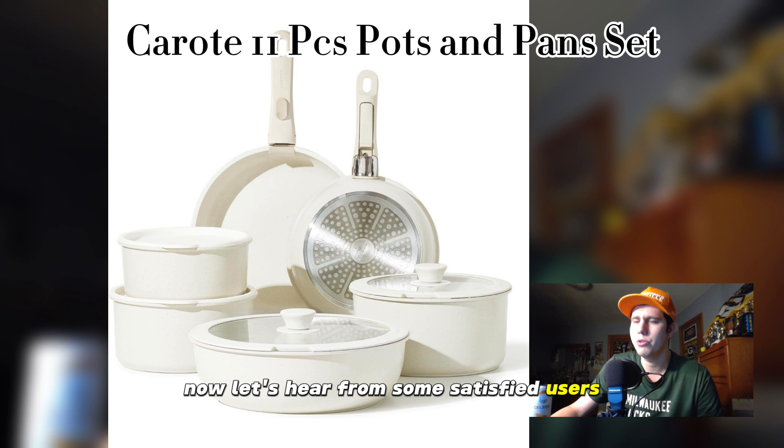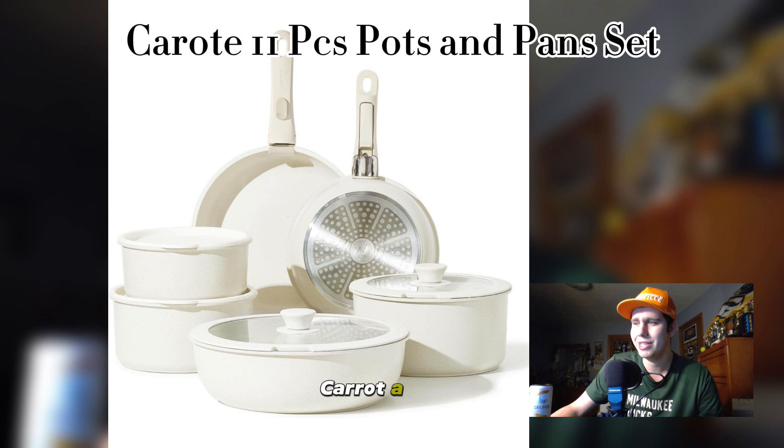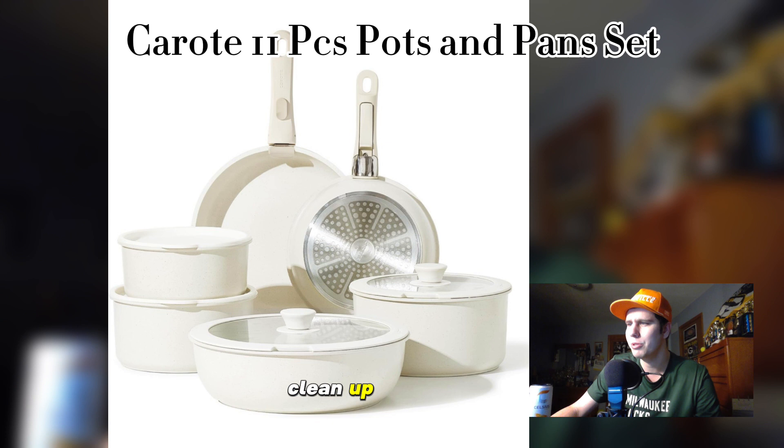Let's hear from some satisfied users. The first person said, 'I love how versatile the Karate set is — whether I'm whipping up a quick breakfast or preparing a gourmet dinner, I can always rely on these pots and pans to deliver exceptional results.' The second person said, 'The nonstick coating is a game-changer. I cook with confidence knowing that my food won't stick to the pan. Cleanup is a breeze, plus the stylish design looks great in my kitchen.'